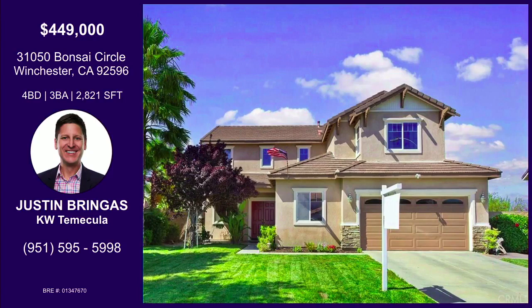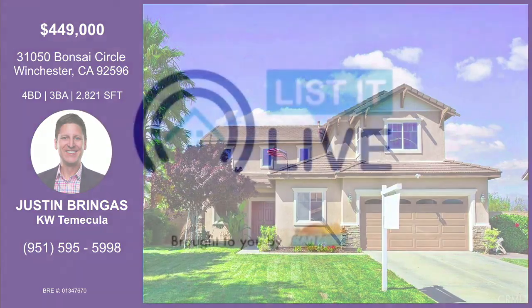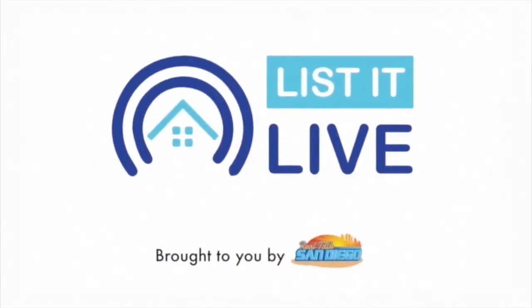Thank you so much, Justin, for coming today. That was Justin Beringas with his property on Bonsai Circle. A wonderful price point at $449, located in Winchester with access to the Murrieta School District. Very big backyard, tile and travertine flooring throughout, new paint, very spacious with huge bedrooms, dual sinks, and a shower and tub in the master bath. Right off the 15 and 215 freeway — perfect home for a growing family. Open house Saturday and Sunday from 12 to 3 p.m.; contact him with the information listed on your screen.